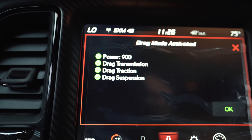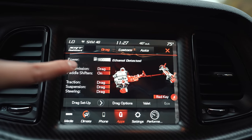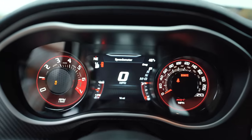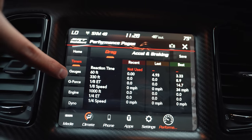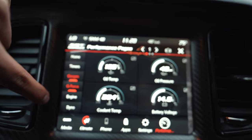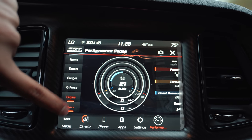Here's what happens when I put it in drag mode: power unlocks to 900, drag transmission, drag traction, drag suspension — the fans and the chiller automatically kick on to keep the car cooled at all times. The only thing I'm confused about is why it says 900 for power when this thing makes 1,000 horsepower. It could be 900 to the wheels with 1,025 to the crank. Or maybe since it only has 16 miles it hasn't been broken in yet. Now let's check the performance pages — you got home, timers, gauges, G-forces, and engine data.